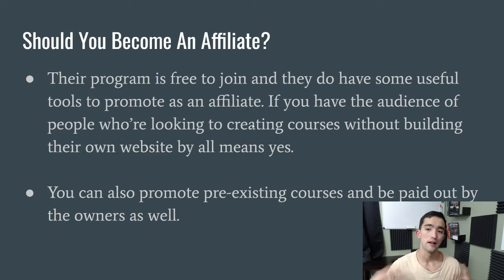Should you become an affiliate? Their program is free to join and they have some useful tools to promote. If you have an audience of people looking to build their own courses but don't want to build a website, by all means jump into this affiliate program. However, if your audience is more tech-savvy and willing to set up their own websites, this might not be a good option because it's not free for course creators to sell on the platform. It is also a good option if you want to create your own course and upload it there — getting some sales is better than none. You can also promote established course creators on there as an affiliate, and they will pay you the commission directly rather than Teachable. That's going to conclude the Teachable affiliate review.